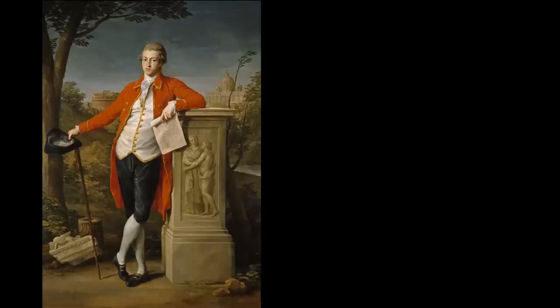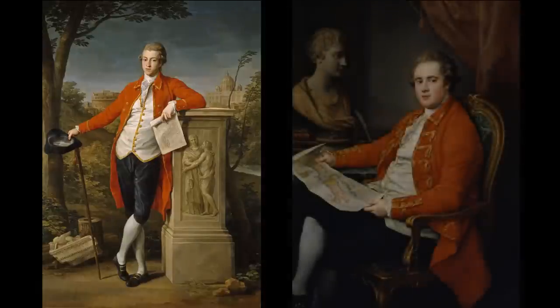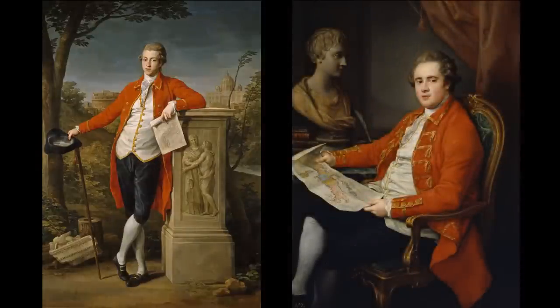For many elite young Englishmen, the Grand Tour is the capstone of a classical education — from several months to several years of travel on the European continent. It offers them an opportunity to acquire taste, polish, and sophistication, as well as valuable works of art and mementos of their time abroad.